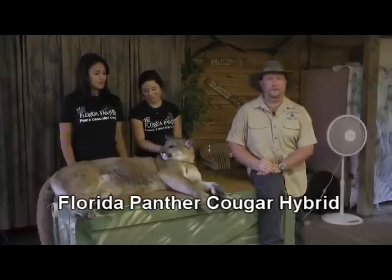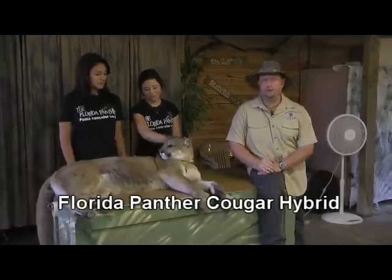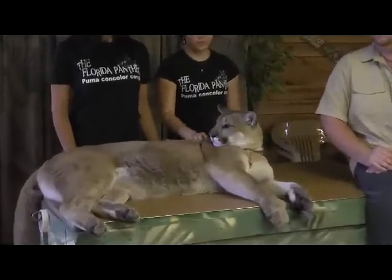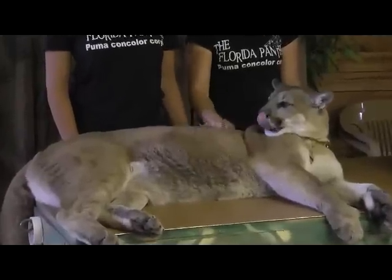Kira is a four-year-old female Florida Panther-Cougar hybrid. She's been with us since birth. She was actually born here at our facilities. We house all of her animals here at Jungle Adventures.